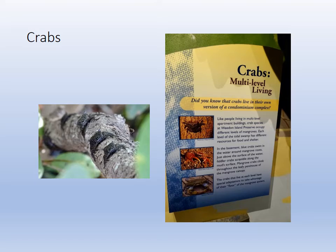Crabs. The image on the left shows mangrove crabs crawling around the mangroves on the boardwalk at Weedon Island. There's multi-level living: you have blue crabs in the water that scavenge the sea floor, the intertidal zone, the sand and mud flats; the fiddler crab is there too. And then the penthouse — the mangrove crabs live up in the trees. So they can live in the water, at the water's edge, or even up in the trees. Multi-level living.